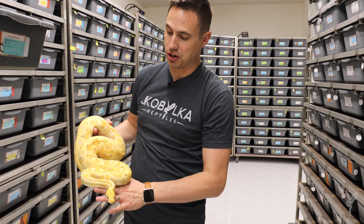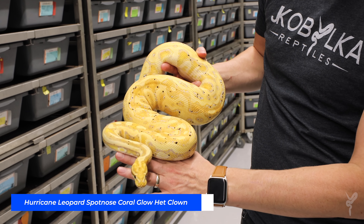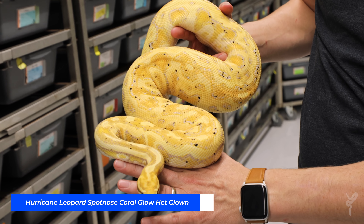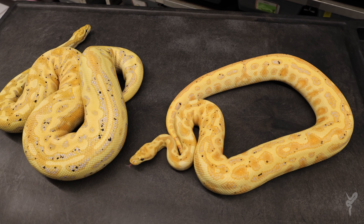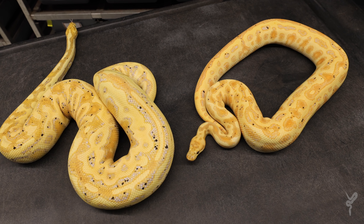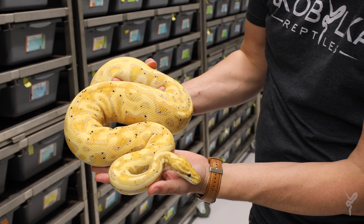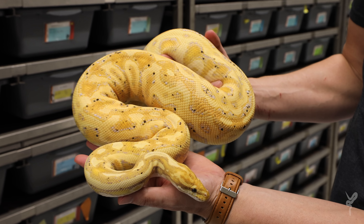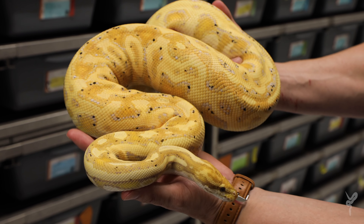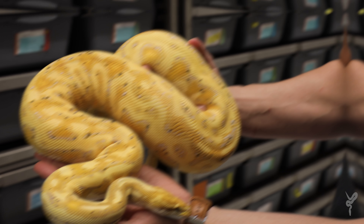In the same clutch as the Hurricane Scarecrow we actually got a Hurricane Leopard Spotnose Coral Glow Het Clown — a big female. You can see how similar she actually looks to the visual Hurricane Scarecrow. The clown doesn't change it that much; you get most of the pattern even without it. It's really interesting to see that sometimes you can put the right genes together and end up with something that's nearly as visual even without the visual recessive in it.